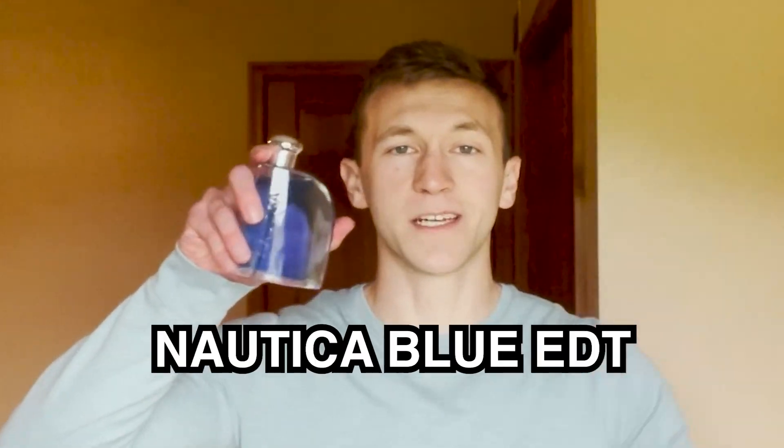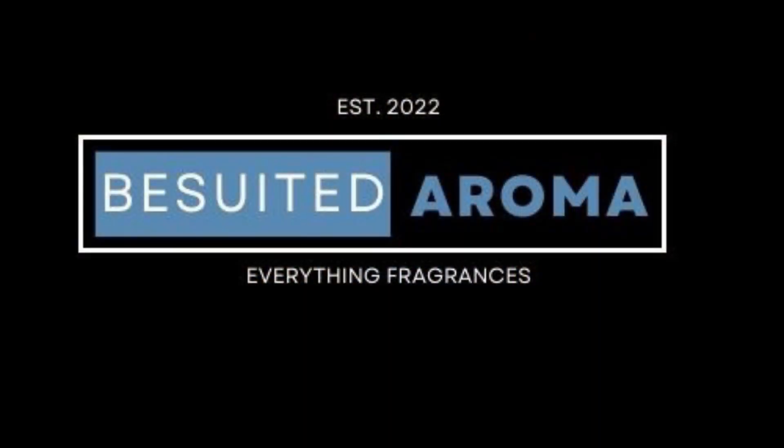Five key points you need to know about Nautica Blue EDT. First key point is the smell. This is a pretty simple scent and you can pretty much smell all the notes in this fragrance. The opening starts with a bright bergamot that comes across as very citrus with an invigorating kick — just your traditional bergamot smell.